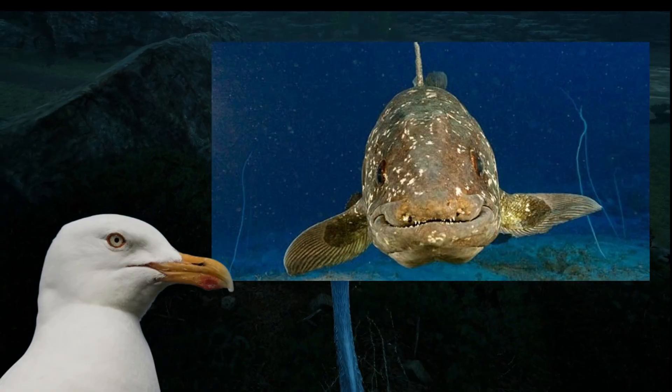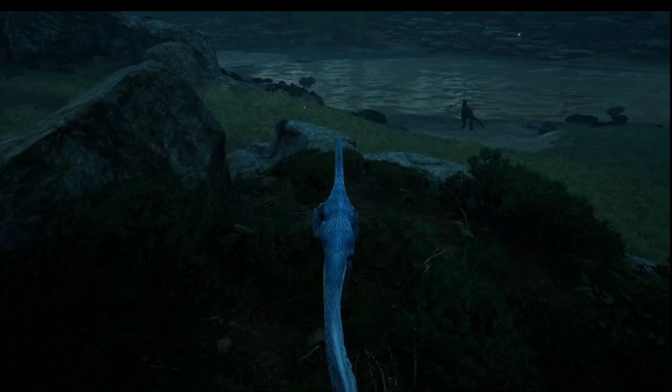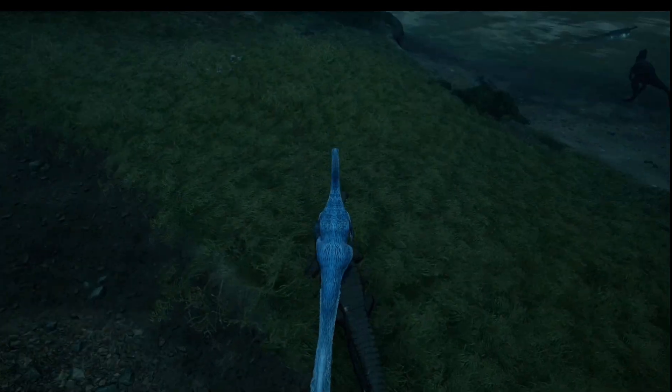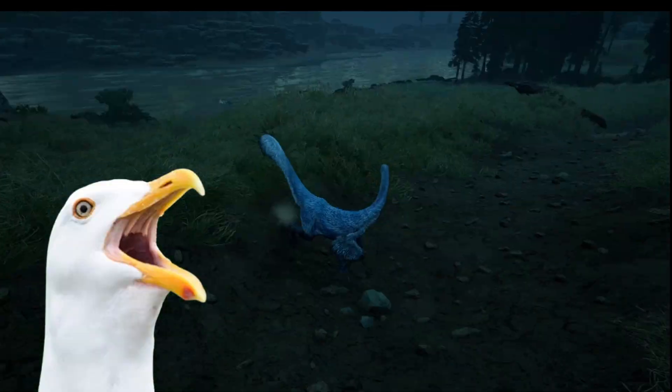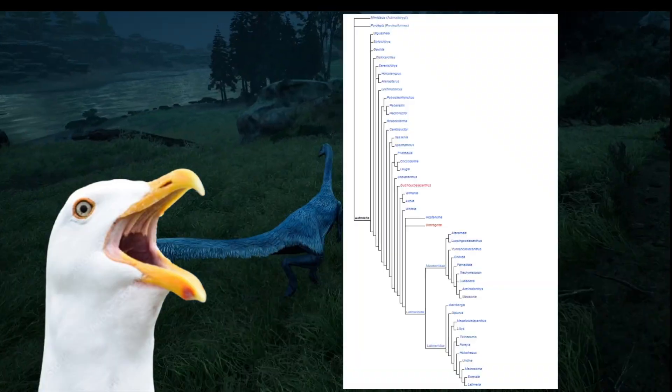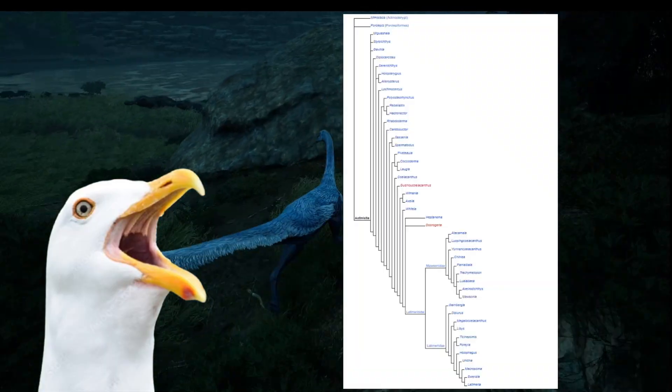Coelacanths — the poster child for living fossils. Only two species are known to still be swimming today: the West Indian Ocean and Indonesian coelacanths. These two elderly-looking fish only make up a fraction of all coelacanth species that have ever existed.